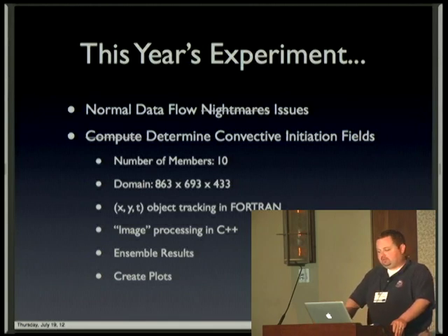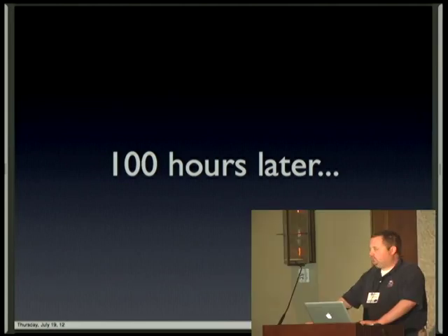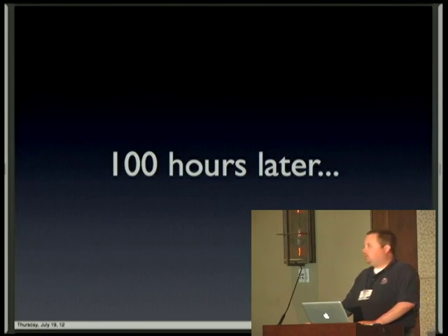Fortunately, this is where Python came to the rescue. But before we even get to the experiment, the Friday before it was supposed to start, a network issue basically erased the continuously backed-up home directories, so everything I had deployed for the experiment was lost. This network issue also managed to take out the continuous backups. So 100 hours later, with absolutely no sleep and with the help of Python, I was able to recreate everything that was lost — essentially two months' worth of work in about five days.